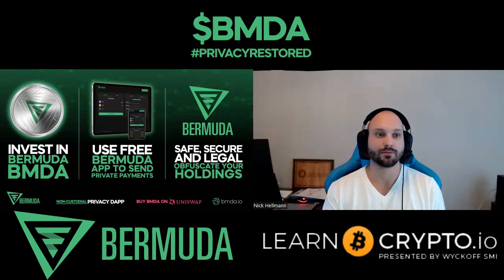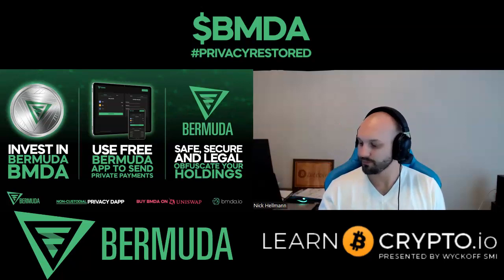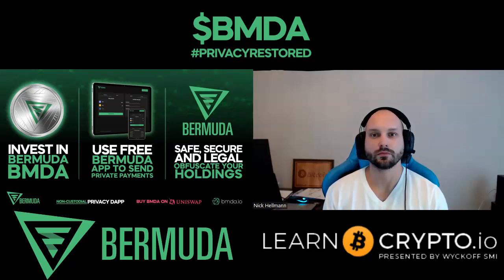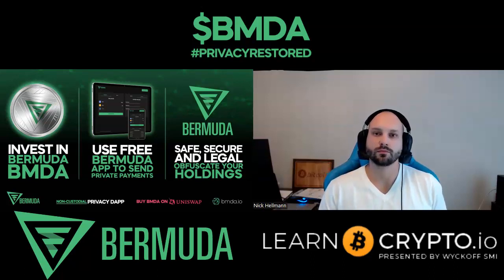Is there anything we kind of missed in this brief conversation that you think is really important for listeners to hear? The website is super simple — hit launch app, there's a how it works video, and you can get started with shielding your transactions and bringing privacy back to life within the crypto space. One other thing I'd mention: we're undoxed on this project, which most people can understand why — being a privacy-based project, we're obviously private ourselves. We are quite an established team — this is our fourth project launched over the last four and a half to five years, and the other three projects are still quite successfully running.